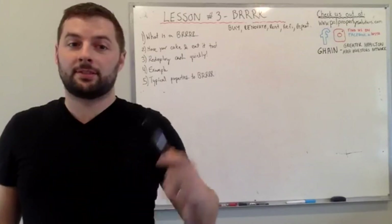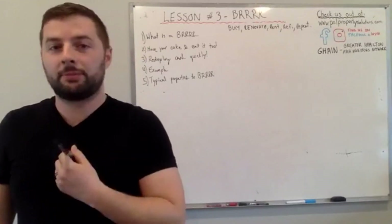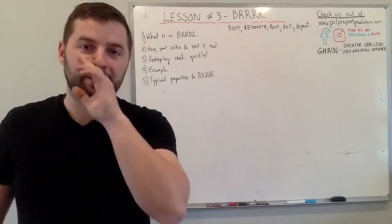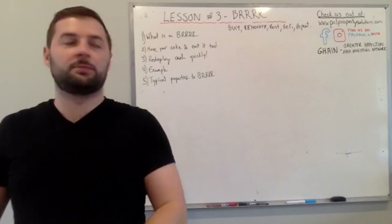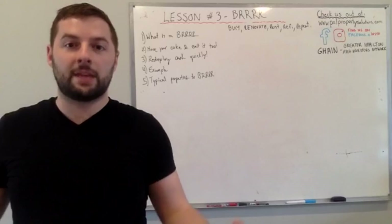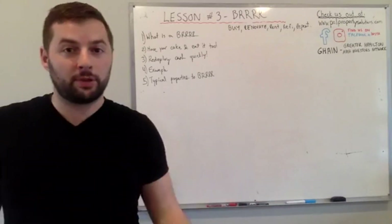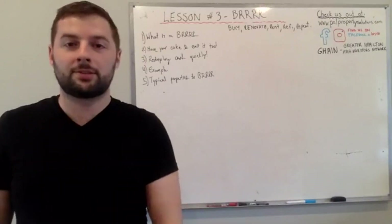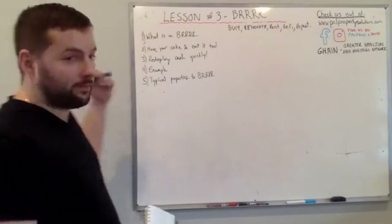Today's lesson is a really awesome one — the BURR. The BURR is actually probably my favorite strategy when it comes to real estate investing, and I'm going to illustrate why. We've done a ton of BURRs through our career in this investing game and it's been very profitable. A lot of our joint venture partners are implementing this strategy to get great returns as well.